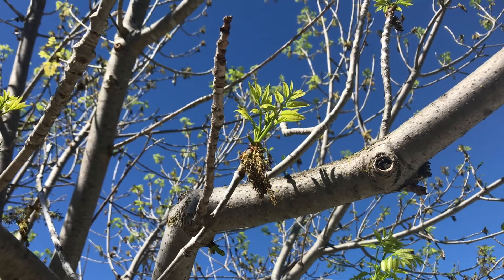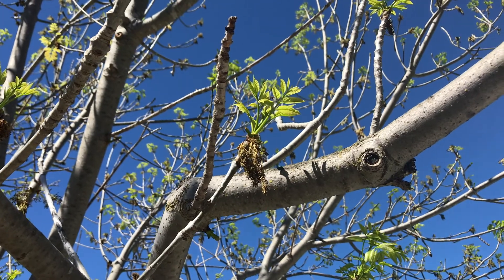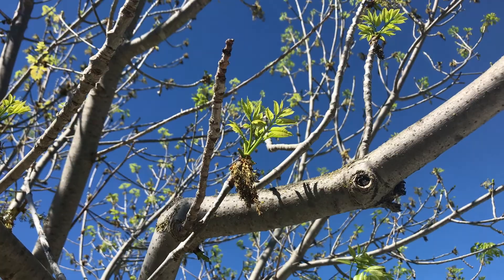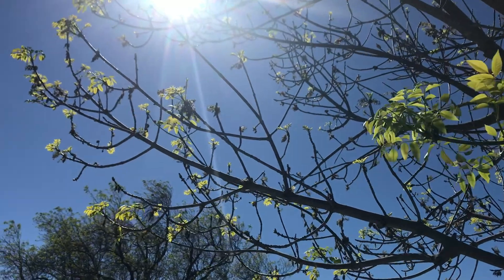Well, first we need to understand that ashes in their natural habitat have male flowers and female flowers on separate trees. The male trees produce pollen, and the female trees produce seeds. Ash seeds are inside little wing-shaped structures, also known as keys.